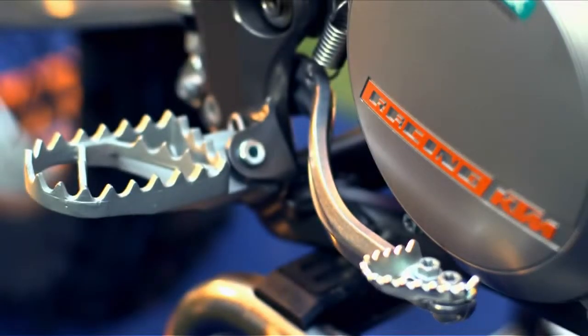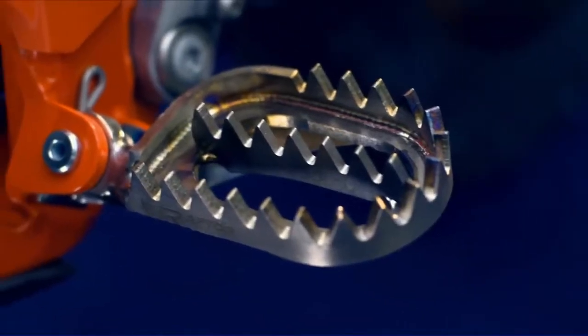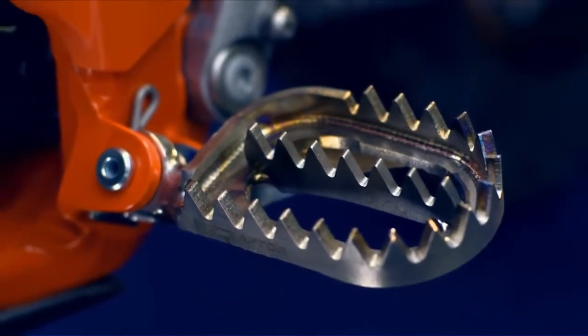On the standard bike you have only the steel footpegs. On the race bike I put some Raptor titanium footpegs.